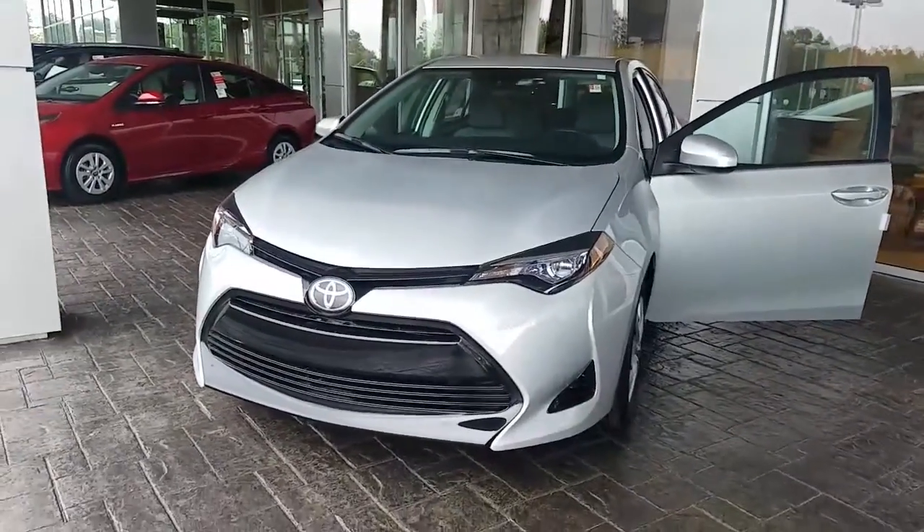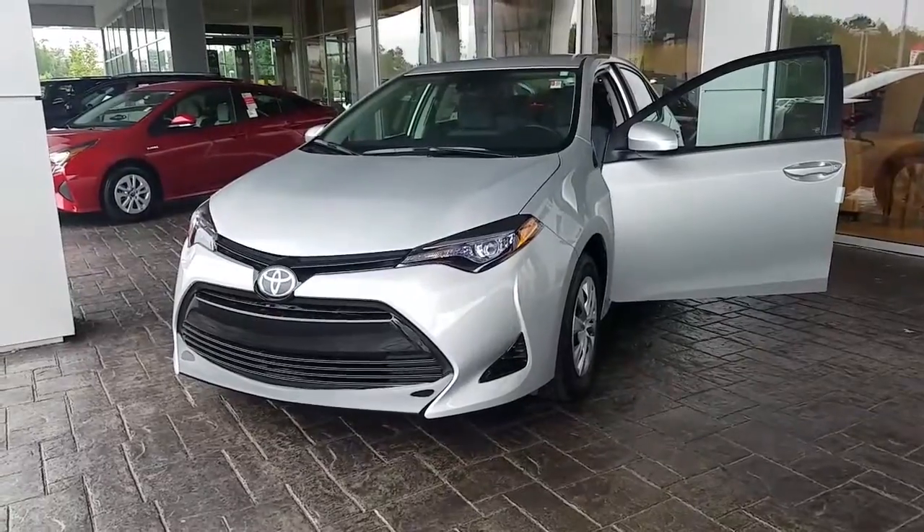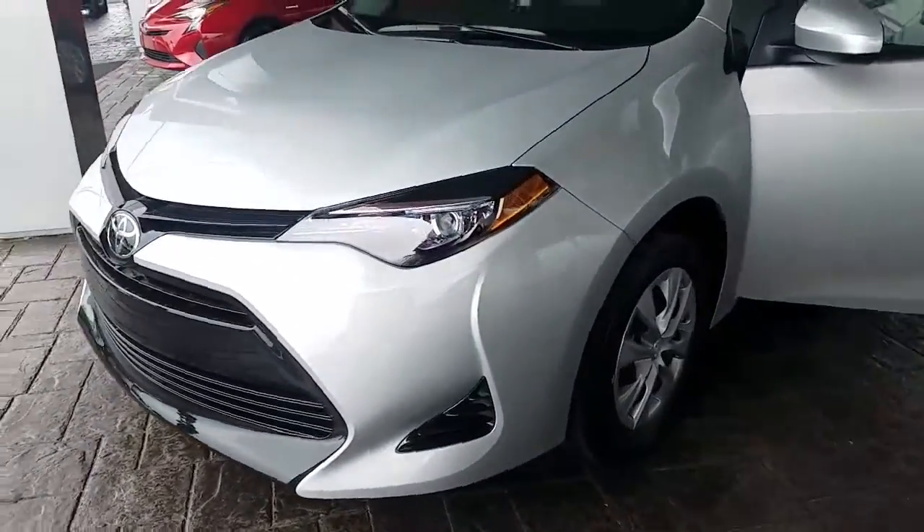Hey, it's Brent Steele here at LaGrange Toyota. I wanted to send you a quick walk-around video of the 2017 Toyota Corolla L that you inquired about. Silver in color.